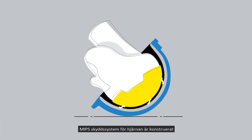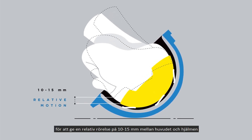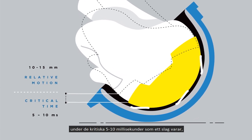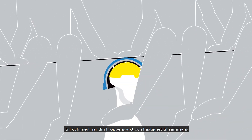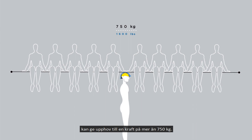The pattern and design of the MIPS brain protection system allows 10 to 15 millimeters of relative motion between your head and helmet during the critical 5 to 10 milliseconds of an impact — even when the combination of your body weight and velocity can create a contact force of more than 750 kilograms.